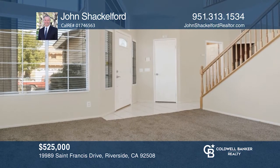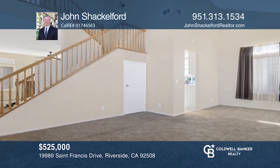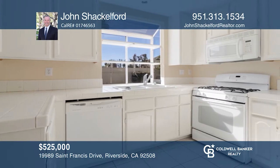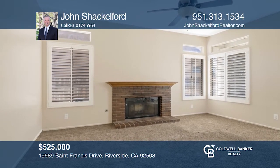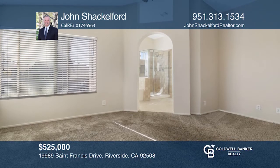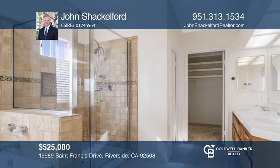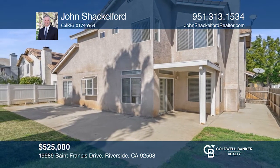This desirable Orange Crest home offers four bedrooms and three baths. Enjoy high vaulted ceilings and plentiful light via accented windows in the living and dining area. The eat-in kitchen has a garden window. The family room highlights a fireplace and opens to the backyard. The main suite features an en-suite bath with a shower, tub, dual vanity, and a walk-in closet. The backyard is a nice entertaining space with a patio, planter, and lawn area. Take the first step to buying your new home by calling John Shackelford.